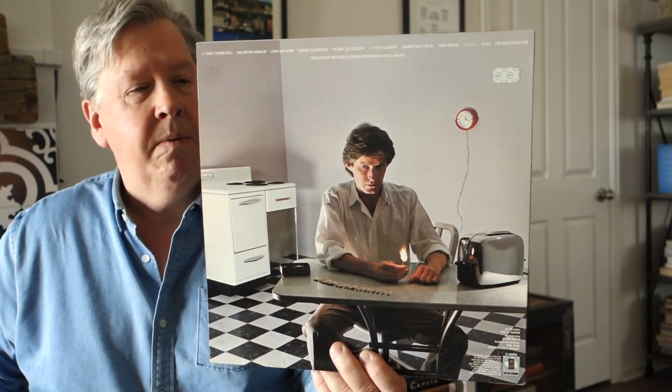I'm talking about Don Henley, and this is his 1982 debut, I Can't Stand Still, actually co-produced by Danny Kortchmar — long-time session and backup player for James Taylor, who has also worked with Carole King, Neil Young, and of course Don Henley. This is an incredible-sounding debut album. 'Dirty Laundry,' 'Johnny Can't Read,' and the lead track 'I Can't Stand Still' are all fantastic songs. Mastered by Doug Sax at the Mastering Lab.